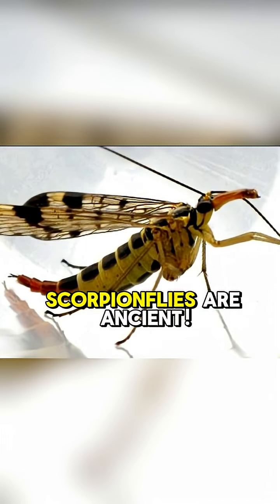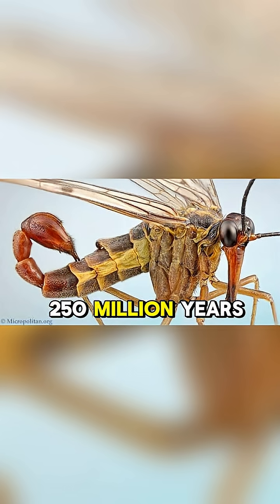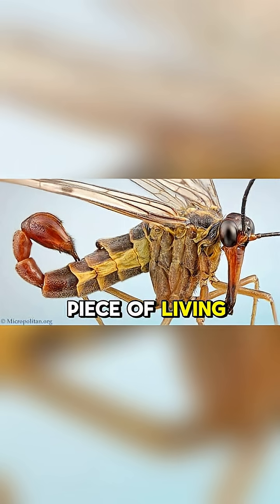Scorpion flies are ancient. Their ancestors were buzzing around over 250 million years ago. So next time you see one, you're looking at a piece of living history.